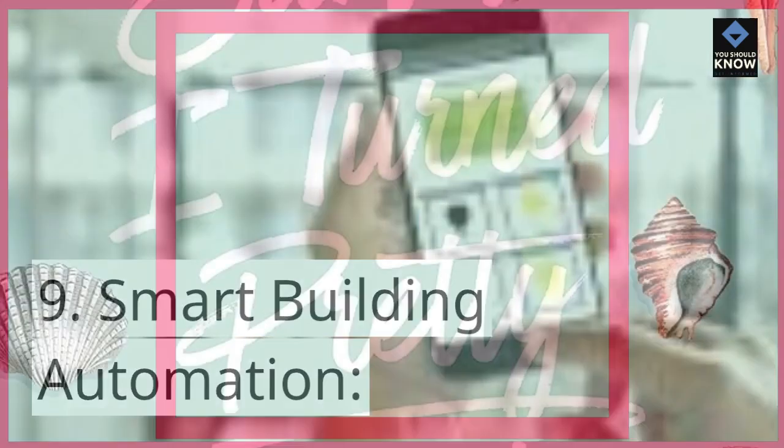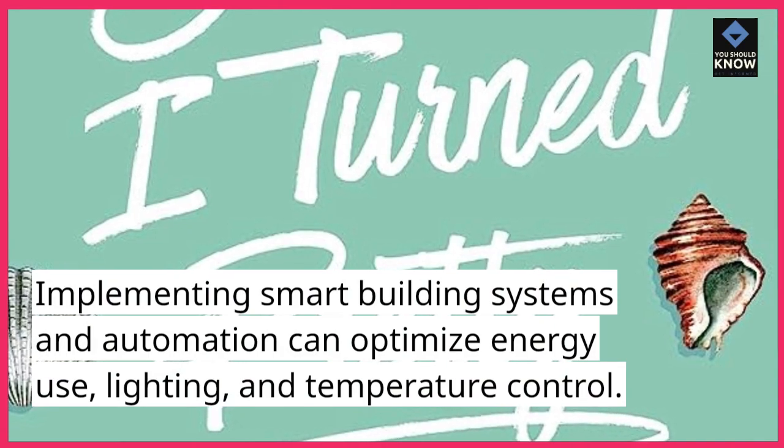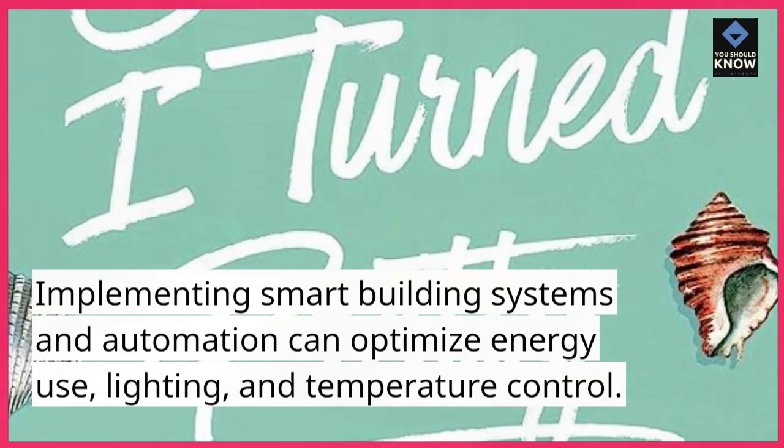9. Smart Building Automation: Implementing smart building systems and automation can optimize energy use, lighting, and temperature control.